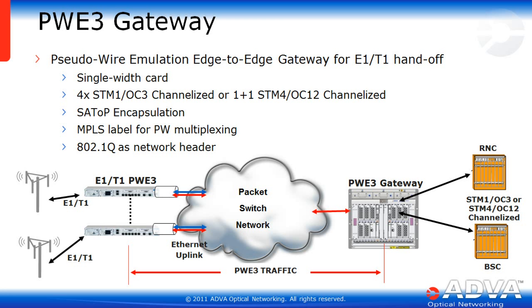Legacy support is important in any edge gateway product — there are still a lot of E1/T1s out there making money for carriers. The EGX supports pseudowire emulation edge-to-edge as a gateway for E1/T1 handoff. The card is single width, supports 4xSTM1-OC3 channelized or 1+1xSTM4-OC12 channelized, SAToP encapsulation, MPLS label for pseudowire multiplexing, as well as 802.1Q as a network header.